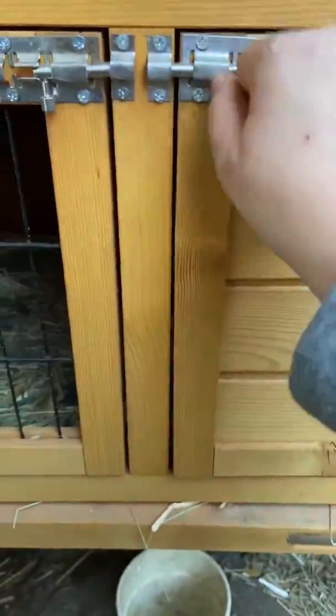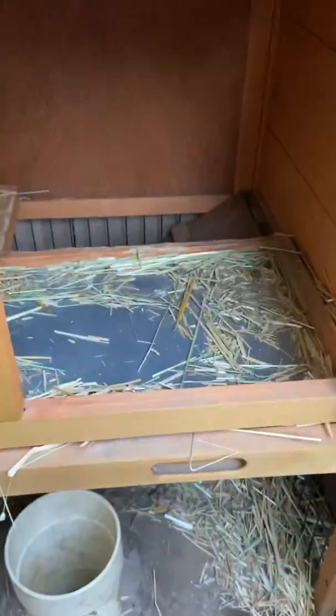And here is the hutch. Here's the inside of the hutch, which the rabbits are able to sleep in — or they might sleep elsewhere.